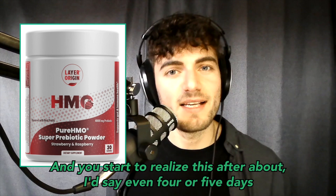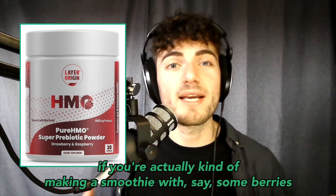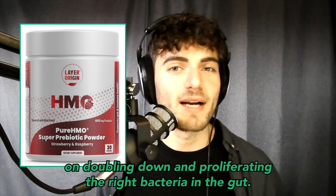You start to notice this after about four or five days of using the HMO prebiotic mixture with FOS and the polyphenols. And of course, you can continue to add to this to elevate your daily routine — if you're making a smoothie with berries, various fruits, bananas, whatever that mixture looks like, we're just doubling down and proliferating the right bacteria in the gut.